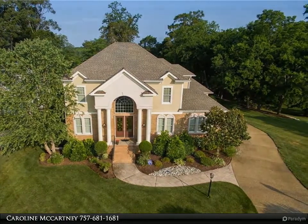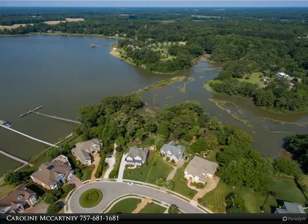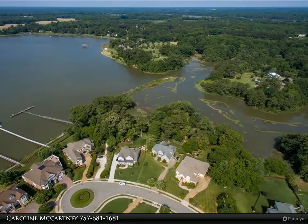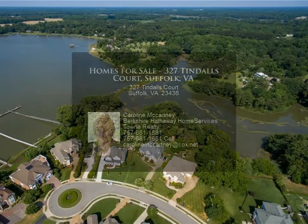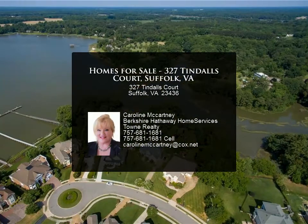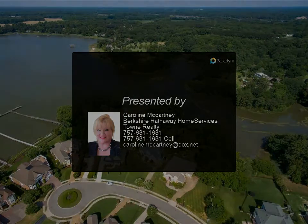Additional features include a central vac system, hardwood floors, a three-car garage, screened porch, covered rear porch, professional grade landscaping, and a private irrigation well. Governor Pointe POA amenities include a pool, clubhouse, and dock.